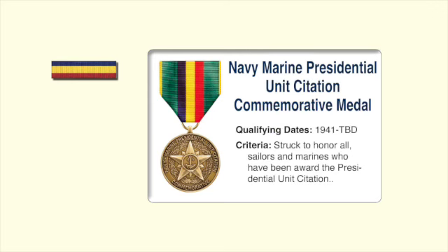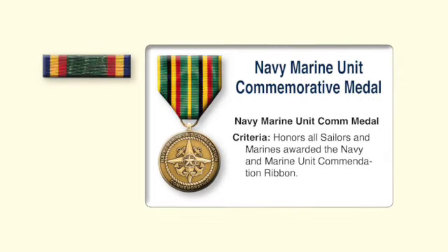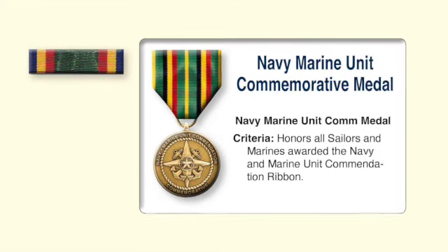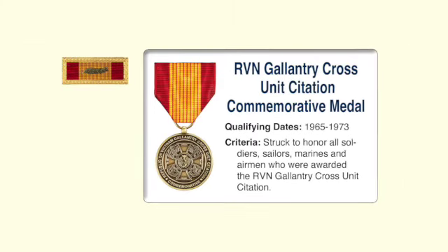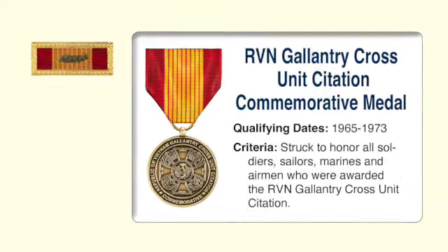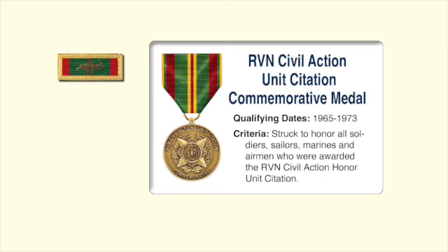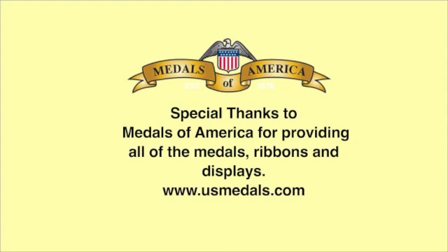Just to review the commemorative medals: the Navy Marine Presidential Unit Citation Commemorative Medal represents the Navy Presidential Unit Citation. The Navy and Marine Unit Commemorative Medal is used to represent the Navy Unit Commendation Ribbon. The Republic of Vietnam Gallantry Cross Unit Citation Commemorative Medal represents the Republic of Vietnam Gallantry Cross Unit Citation and is used in display cases by veterans. The Republic of Vietnam Civic Action Unit Citation Commemorative Medal is also designed to represent that unit award. Special thanks to Medals of America in Fountain Inn, South Carolina for providing all of the awards shown today, including the commemorative medals.